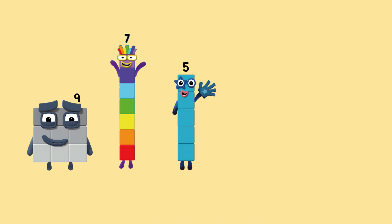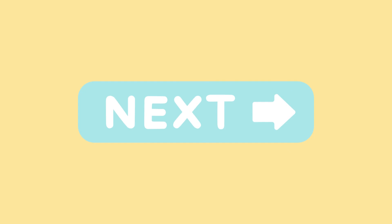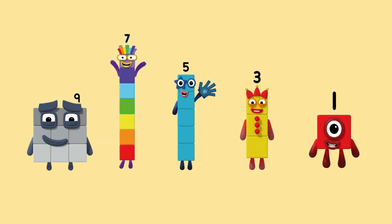Let's try a harder one. Nine, seven, five, three. What comes next? That's right, it's one. We are counting down with odd numbers.